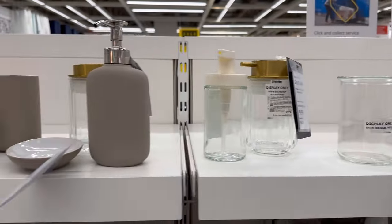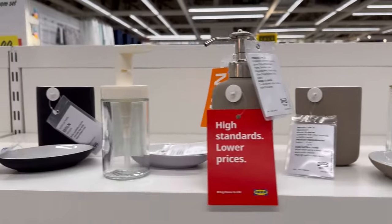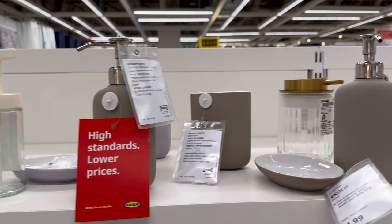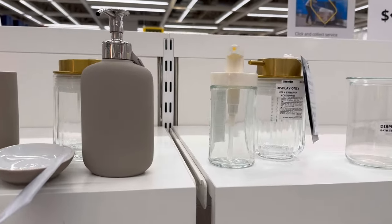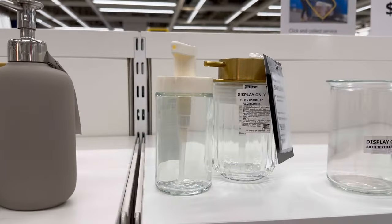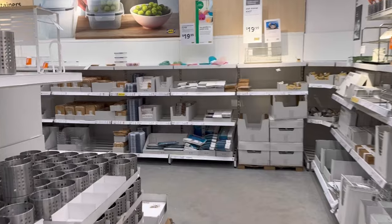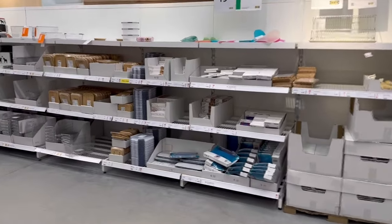I'm also quickly stopping by the plastic and glass soap dispensers. These are a great way to turn down the visual clutter in your bathrooms that are prone to be filled with a mishmash of products with busy labels. And this video wouldn't be complete without highlighting IKEA's abundance of kitchen organization products.